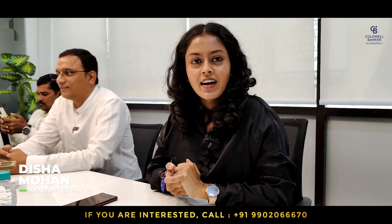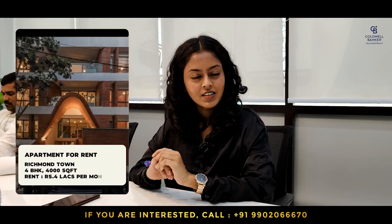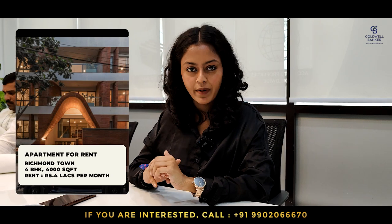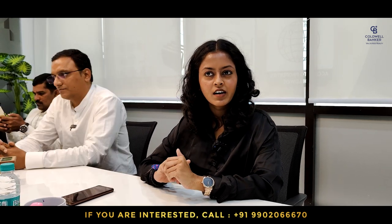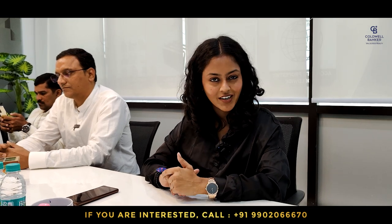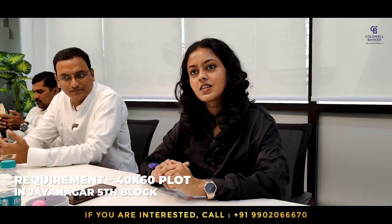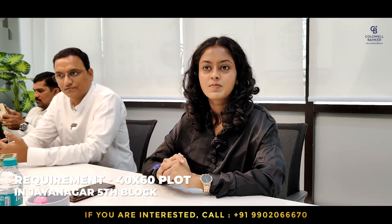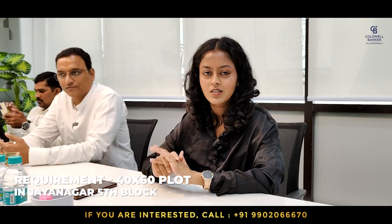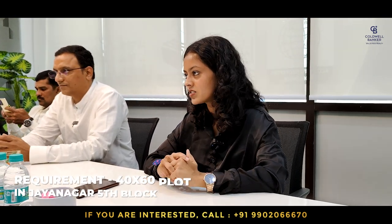Hi, this is Disha Mohan from Coldwell Bankers. For this week I have a rental property in Richmond Town, Norris Road — a beautiful modern construction, fully furnished 4 BHK apartment of around 4,000 square feet. The asking rent is around 4 lakh rupees. For requirements this week, I need a 40 by 60 plot specifically in Jayanagar 5th block. Budget is not a constraint, so if anyone has a 40x60 in Jayanagar 5th block, please contact.